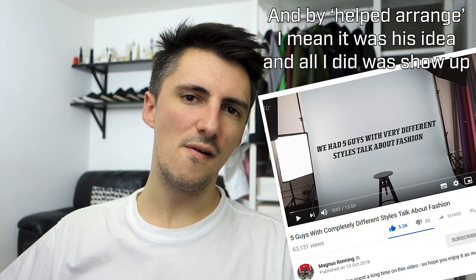Shout out to Magnus who helped arrange a really cool video about five guys with five very different styles, one of whom is me — I'll put a link in the description. Shout out to Lewis, Freddie, Sanj, and Nathan who did the videography and editing. It's a super cool video and really interesting to see those different perspectives. If you haven't subscribed yet, definitely consider doing so.